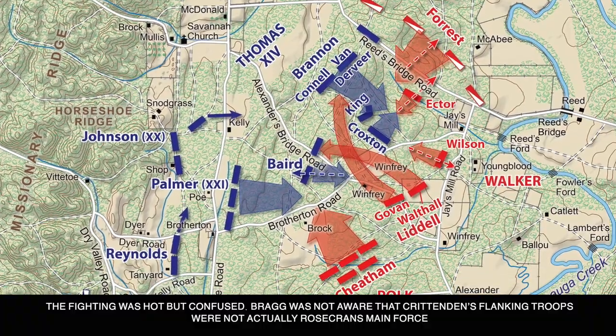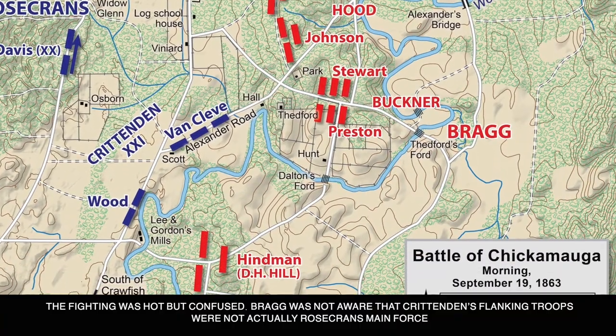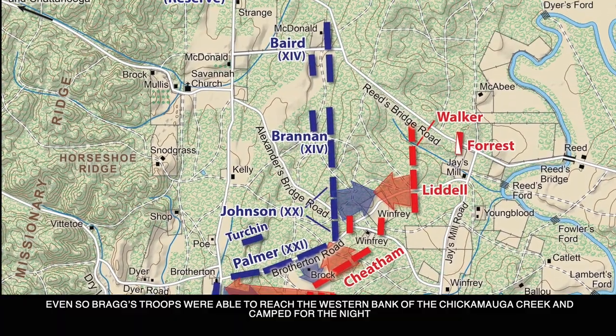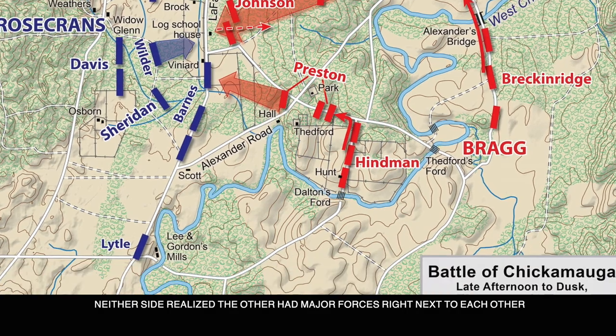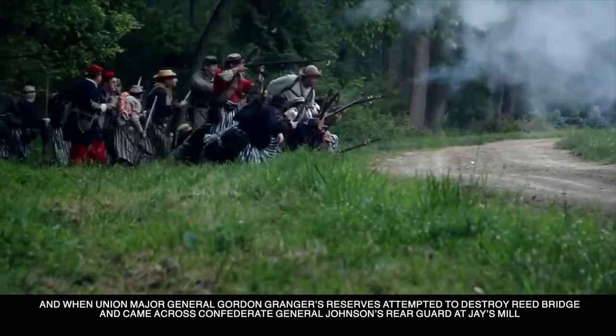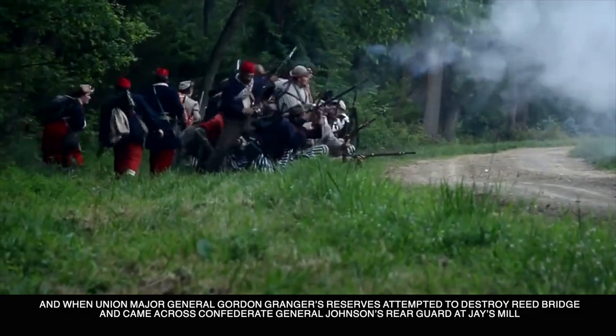The fighting was hot but confused. Bragg was not aware that Crittenden's flanking troops were not actually Rosecrans' main force. Even so, Bragg's troops were able to reach the western bank of the Chickamauga Creek and camp for the night. Neither side realized the other had major forces right next to each other, and when Union Major General Gordon Granger's reserves attempted to destroy Reed Bridge, they came across Confederate General Johnson's rear guard at Jay's Mill.